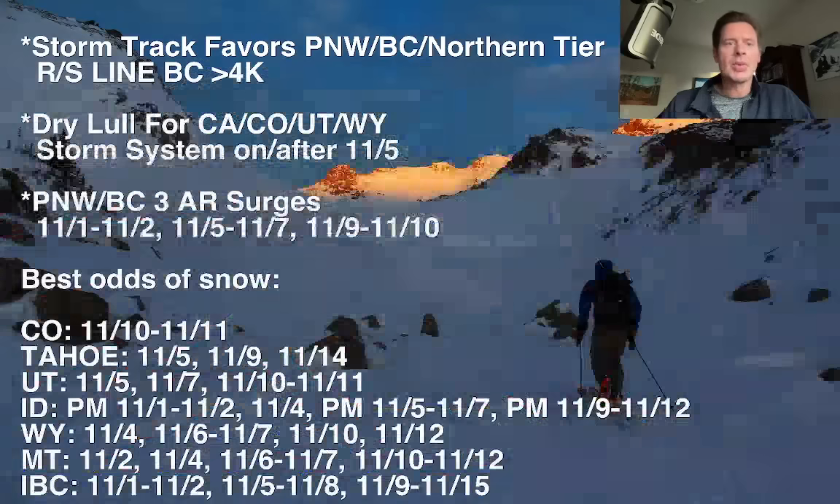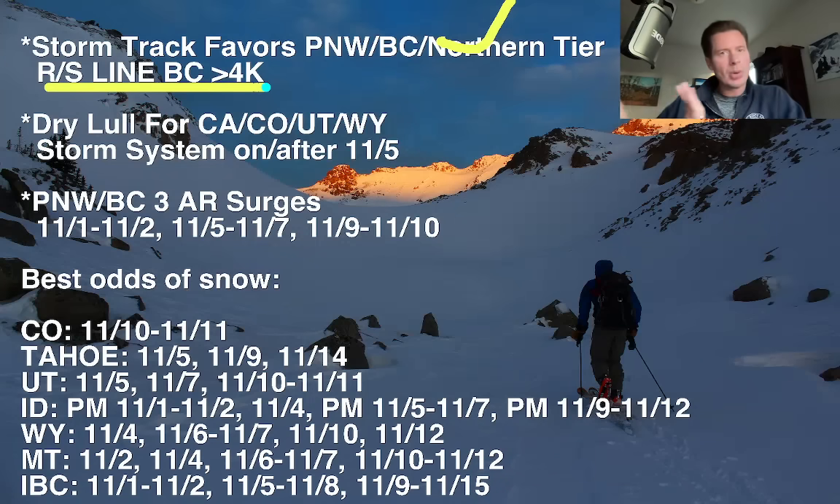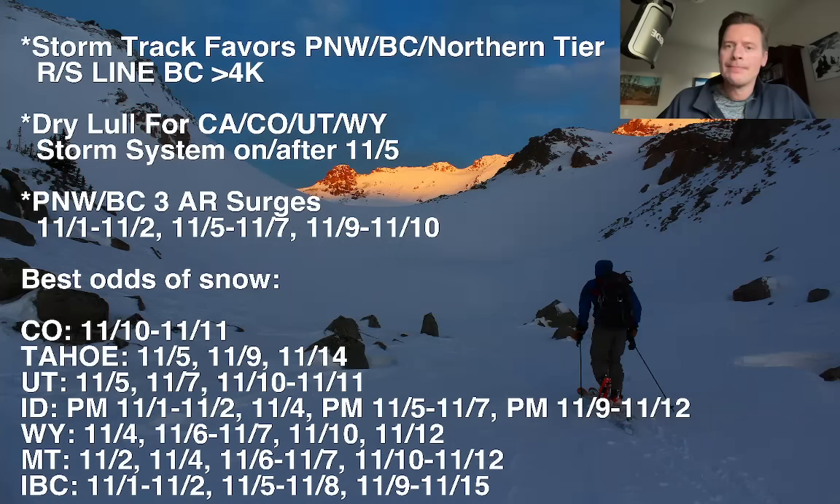Here are my bullet points. Storm track: favoring the Pacific Northwest, B.C., and the northern tier. Rain-snow lines at about 4,000 feet — at times a little bit above, but over the next 24 hours it will gradually fall. We've got a big dry lull in place through probably November 5th for a lot of California, absolutely Colorado, Utah, and parts of Wyoming.